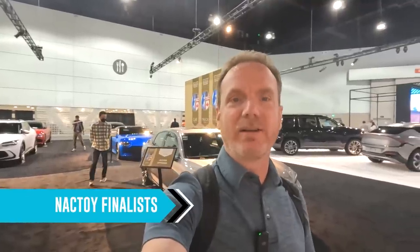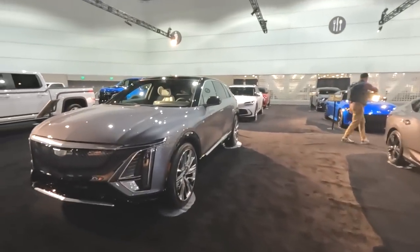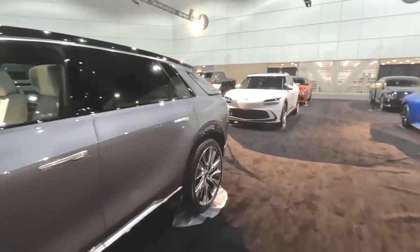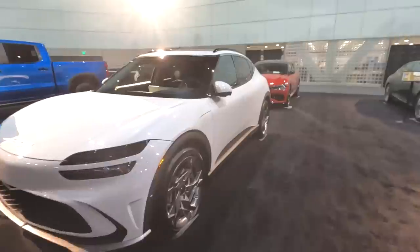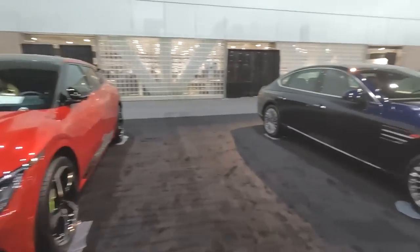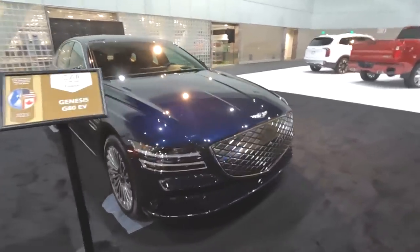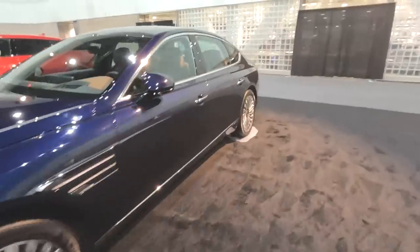Every year NACTOY announces car of the year, truck of the year, and SUV of the year — and what's really cool is the number of EVs being represented. Right here is a Cadillac Lyriq, up for SUV of the year. There's also a Genesis GV60 — we did a drive of one back in Colorado, very cool, another from the Hyundai Motor Group. And over here is the first one I've seen in person: the Genesis G80 EV. Looks super cool — not sure about the giant grille up front, but a beautiful, very luxurious-looking car.